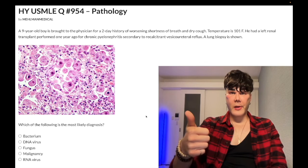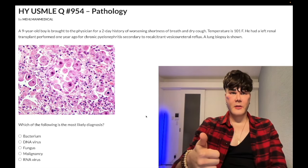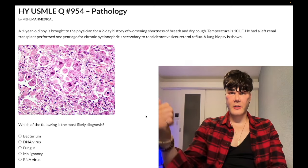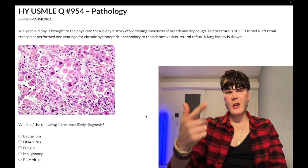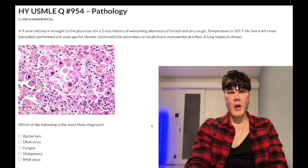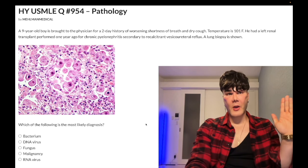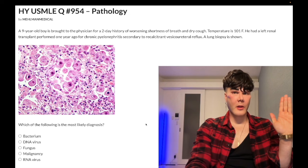CMV pneumonia, CMV colitis in HIV, CMV esophagitis, CMV retinitis — USMLE likes all of these. Also mononucleosis — CMV mono is monospot negative. CMV mono can lead to cold agglutinins, causing cold autoimmune hemolytic anemia.